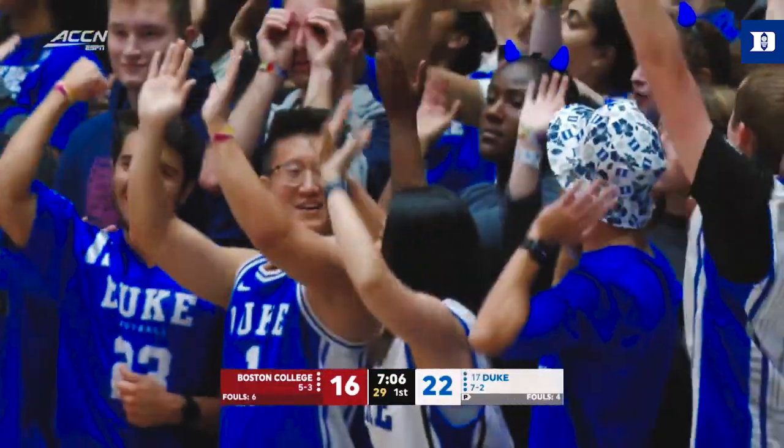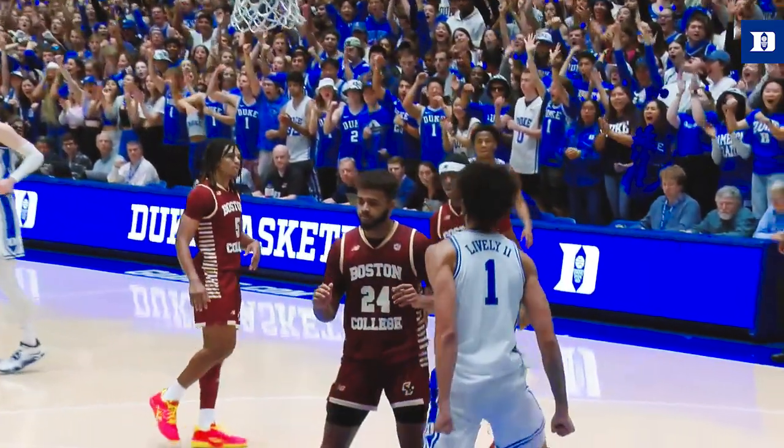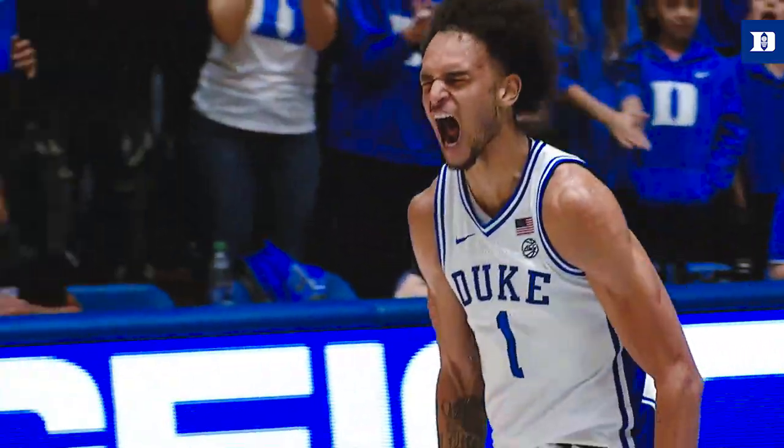Derrick Lively. Seven fouls now on BC. Derrick Lively finishes the lob. Duke leads by six.